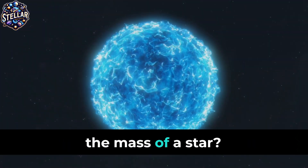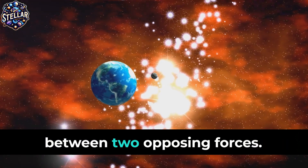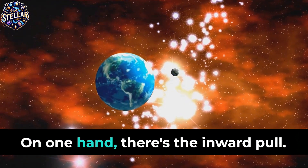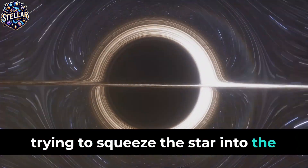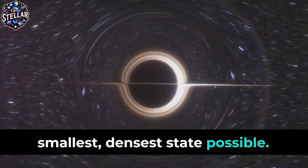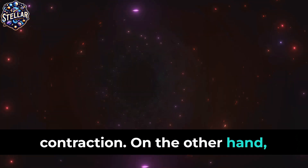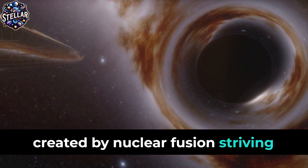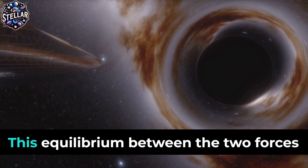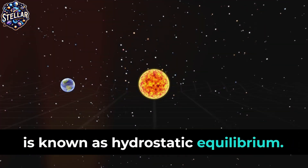But what does this have to do with the mass of a star? The answer lies in the delicate balance between two opposing forces. On one hand, there's the inward pull of gravity, trying to squeeze the star into the smallest, densest state possible — this is known as gravitational contraction. On the other hand, there's the outward push of the energy created by nuclear fusion, striving to expand the star. This equilibrium between the two forces is known as hydrostatic equilibrium.